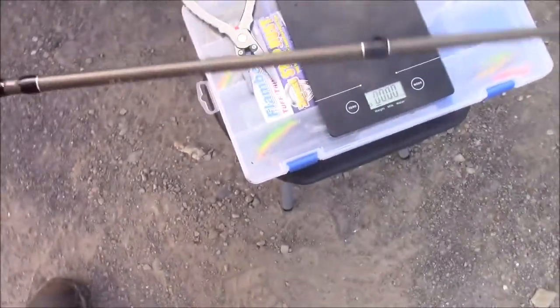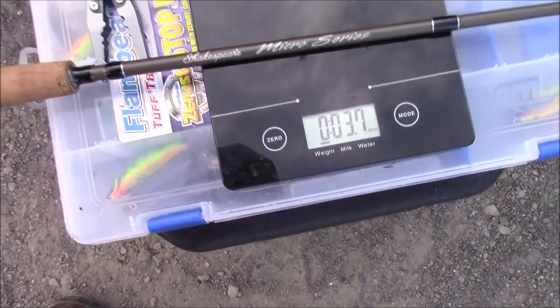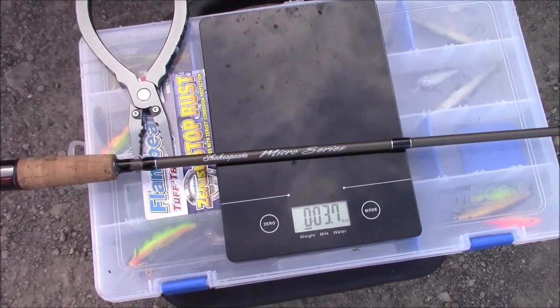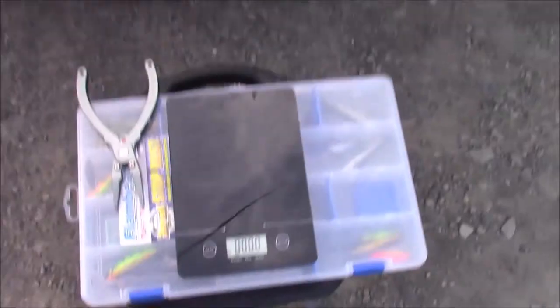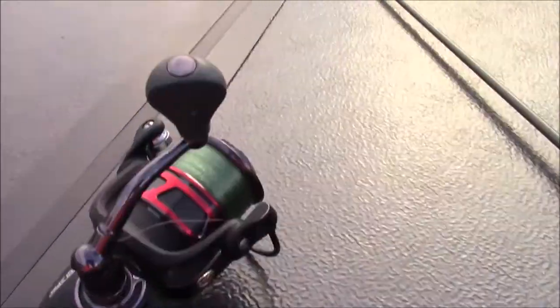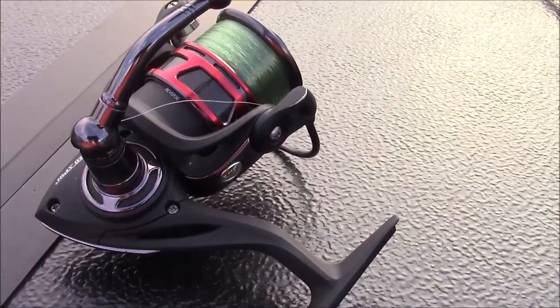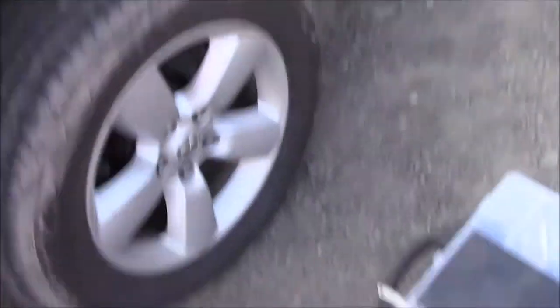And here's the Micro Series from Shakespeare — that's supposed to be an ultralight or a very light rod, and it weighs the same as the Halo. So this reel might get retired. I think I'm going to clean it up and put it on a rod for a backup, but the Daiwa and Lux definitely put it on the back burner.